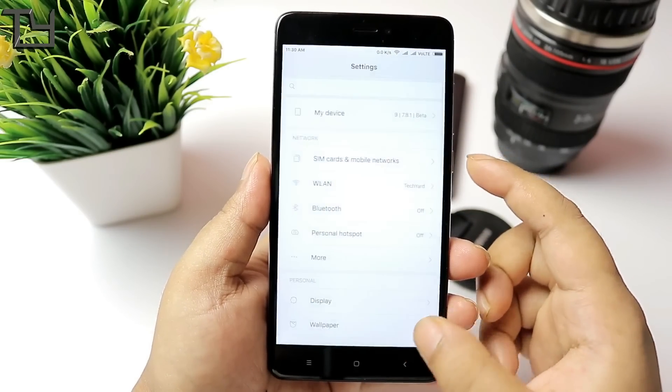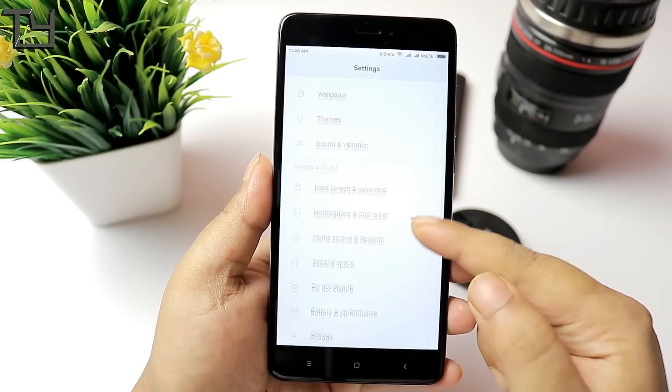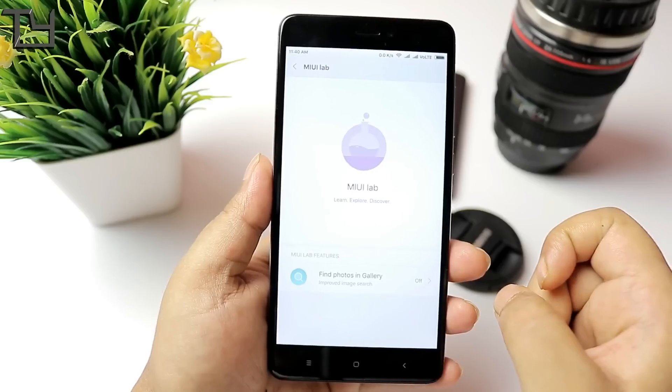This ROM has only been released for Redmi Note 4. No Redmi Note 3, no Redmi 4 will get this as of now. If I get one for those devices, I will definitely show you.